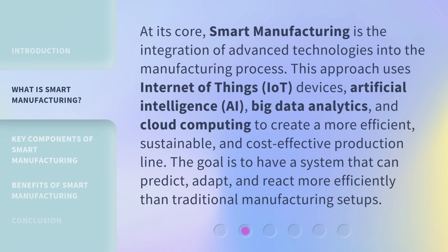At its core, Smart Manufacturing is the integration of advanced technologies into the manufacturing process. This approach uses Internet of Things (IoT) devices, artificial intelligence (AI), big data analytics, and cloud computing to create a more efficient, sustainable, and cost-effective production line. The goal is to have a system that can predict, adapt, and react more efficiently than traditional manufacturing setups.